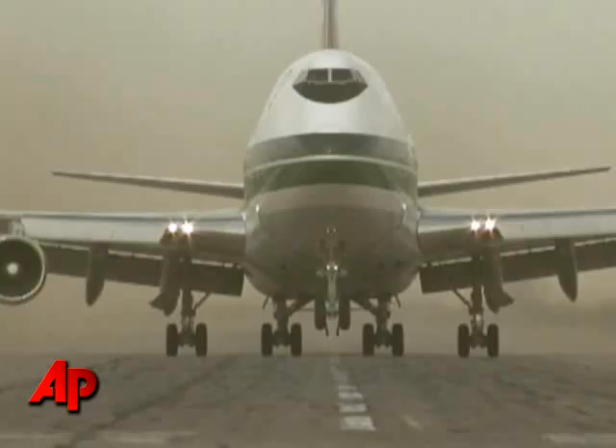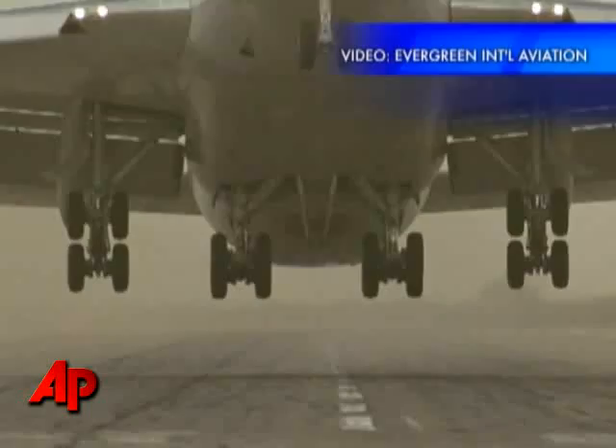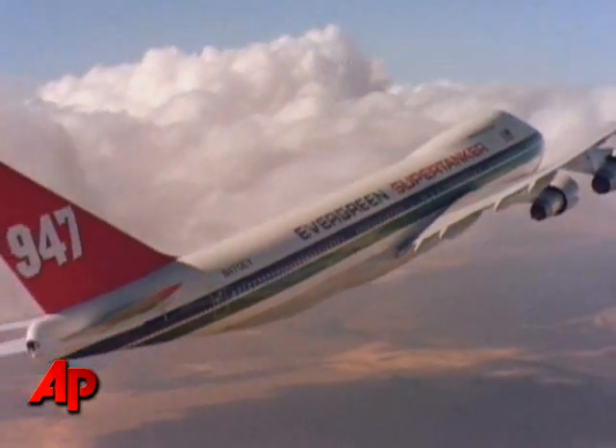This aircraft is second to none in the industry. It's a Boeing 747. It carries 20,000 gallons of water. It's a pressurized system. It flies 600 miles an hour. And we think it's really the predictable solution to fires in the future.